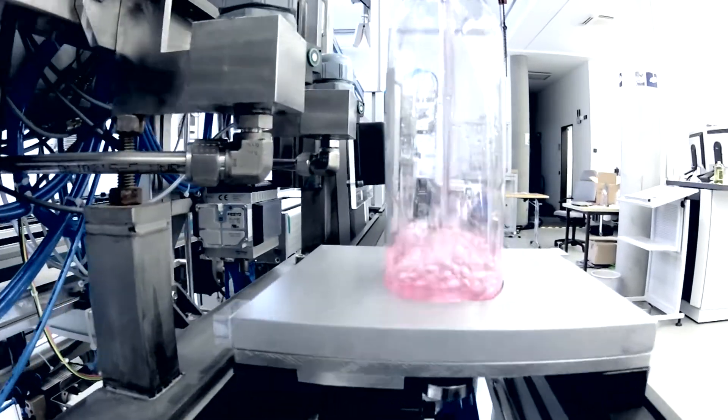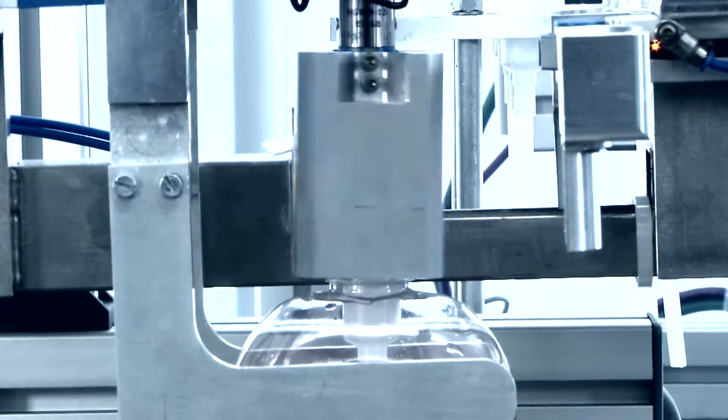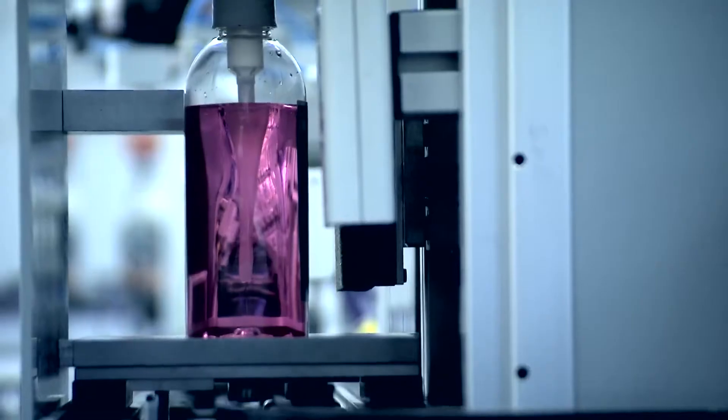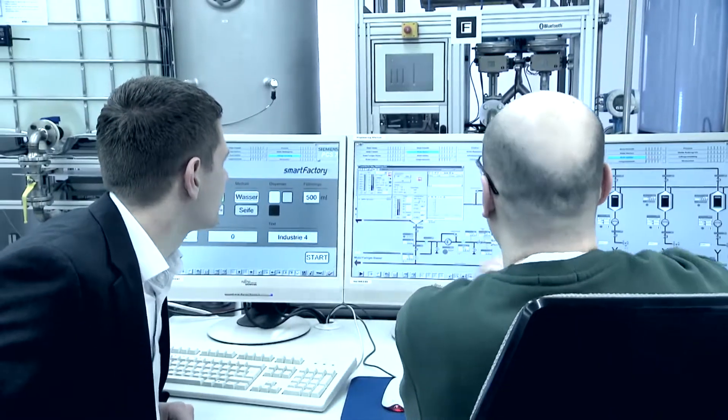A vision of tomorrow's manufacturing: products finding their way independently through the production process. In intelligent factories, machines and products communicate with each other, cooperatively driving production.